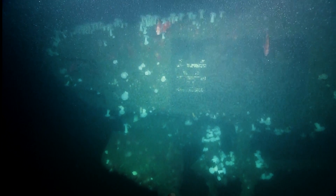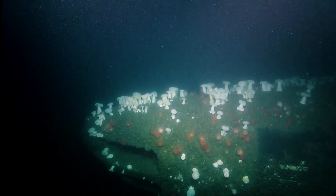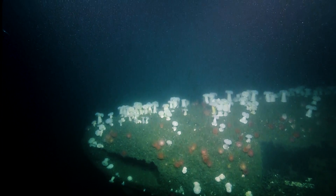One of our scientists ashore has chimed in — thank you, Tom. Most of the red rockfish here are yellow eye rockfish.